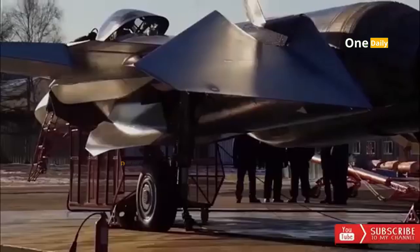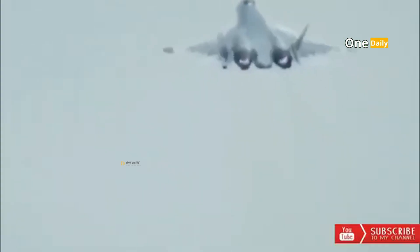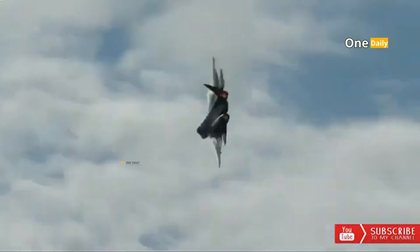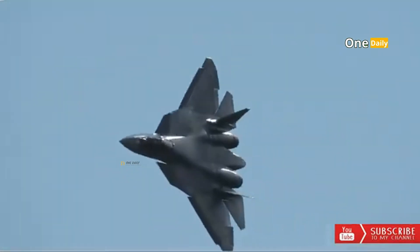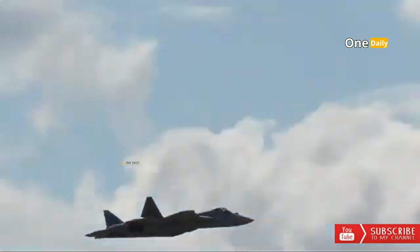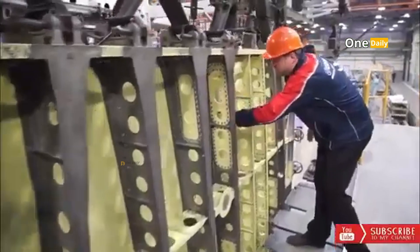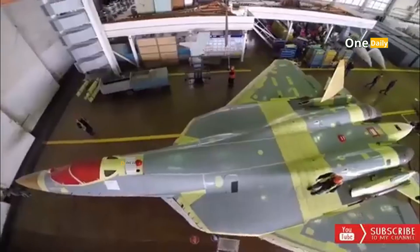In comparison, other fighter aircraft such as the F-35 Lightning II and the Chengdu J-20 are also highly priced, with per-unit production costs running into billions of US dollars. Therefore, the relatively affordable price of the Su-57 compared to other fighters makes it an attractive option for countries looking to strengthen their defense capabilities with advanced technology.